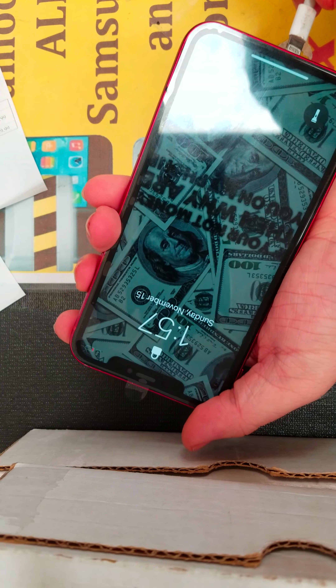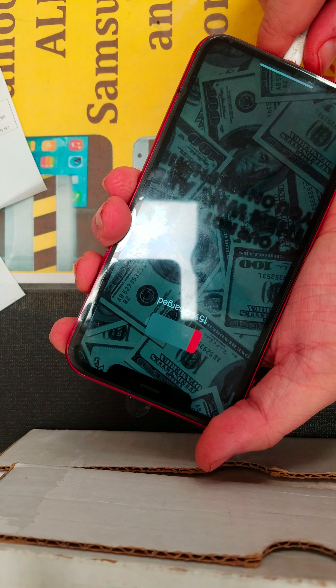Thanks for choosing We Fixed Phone. This is Order ID R26687. This is a brought-in iPhone XR, brought in for LCD replacement.